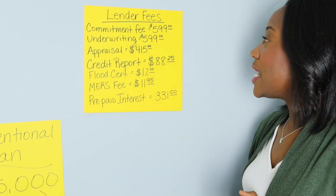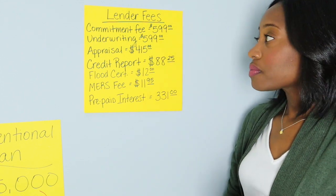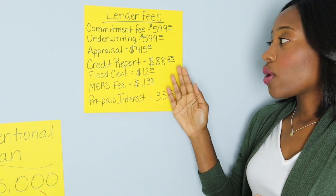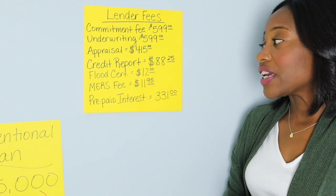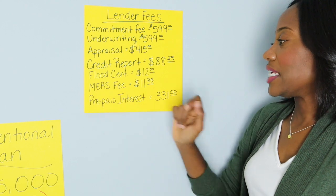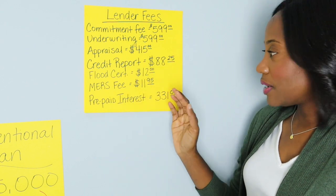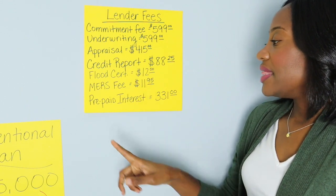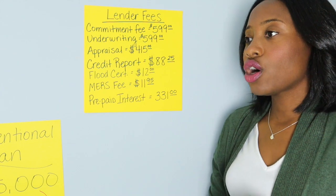The next one is your lender fees — what the lender charges you for the loan. This one had a commitment fee of $5.99, an underwriting fee of $5.99, an appraisal fee of $415, a credit report fee of $88.25, a flood certification fee of $12 — that's to make sure your home is not in a floodplain — and then there's an MERS fee, which is a Mortgage Electronic Registry System fee, just to make sure your home is on that database. That was $11.95.